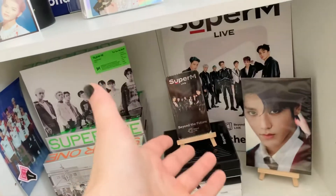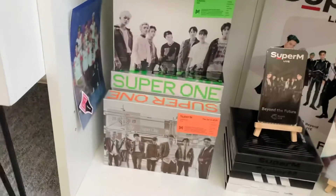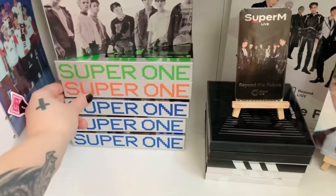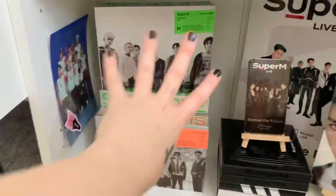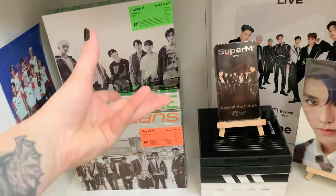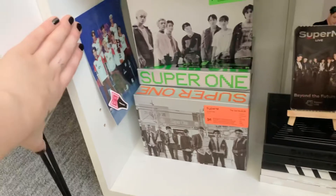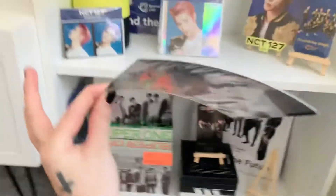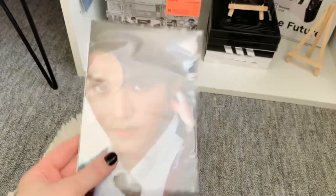Here are my Super One albums — I have the Target version, the Amazon exclusive, the normal ones, and all three units. When I have more shelves I'll definitely display those in a separate shelf. I pulled the group postcard which is so cute and I put it there. I hate that they bend so easily — Taehyung's is also hanging but they're just so thin.